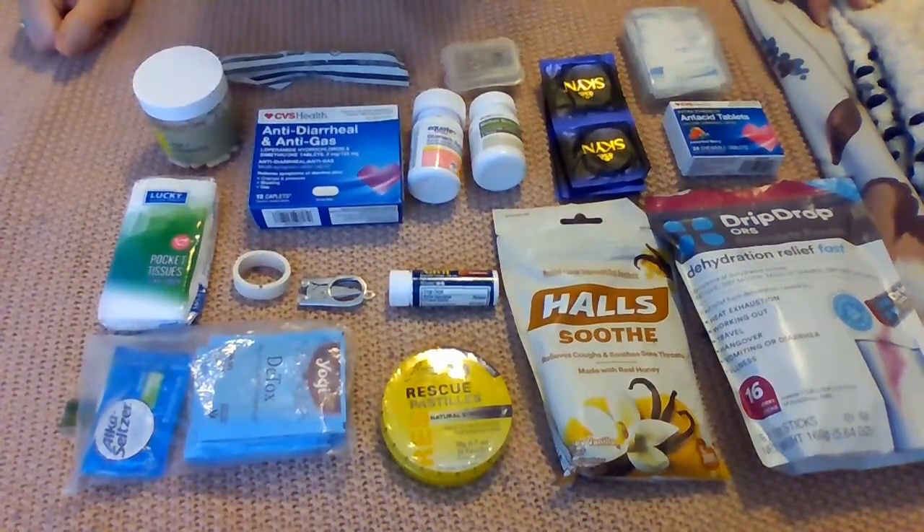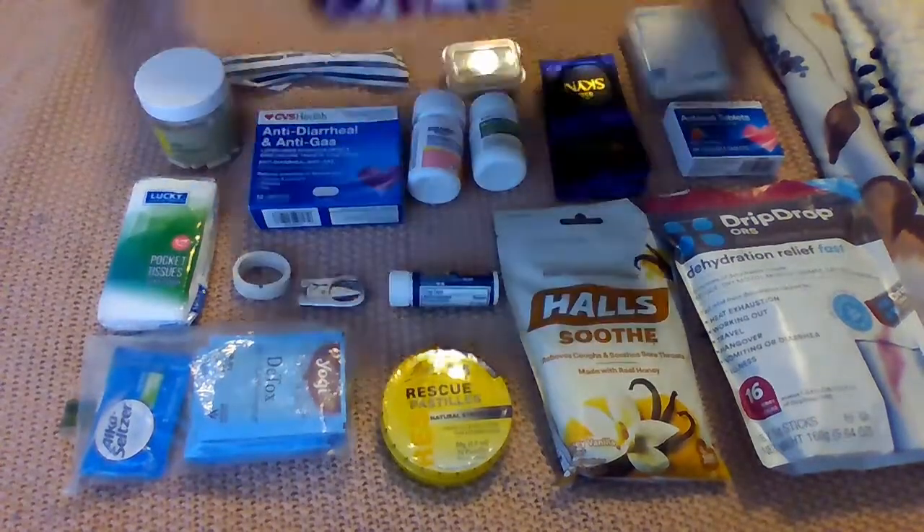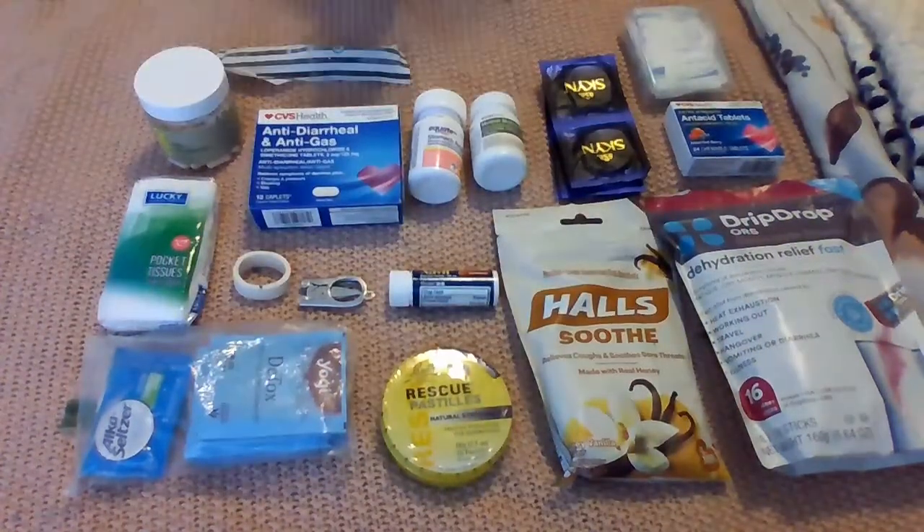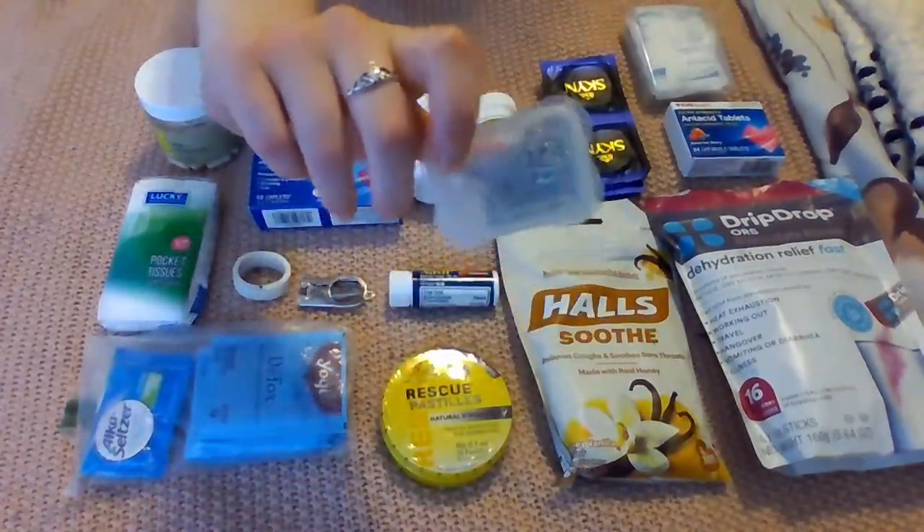Now I'll show you what I'm packing in my first aid kit. I just have it in this bag — I got a set of three of these from TJ Maxx. I have safety pins here in a little container.